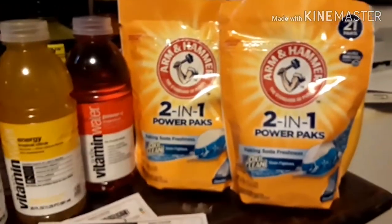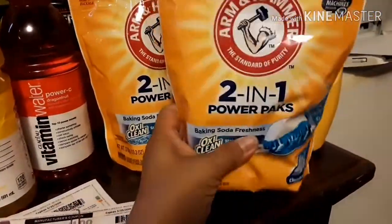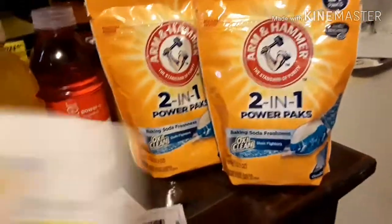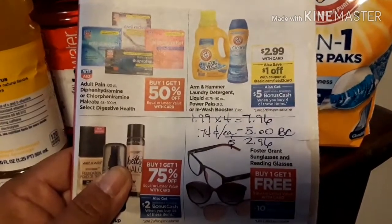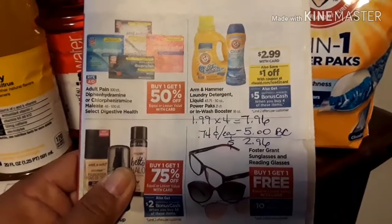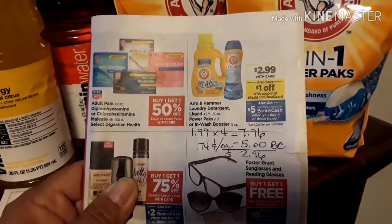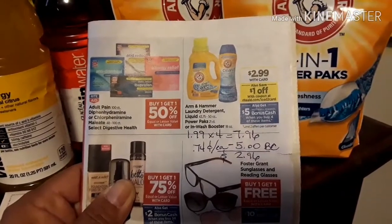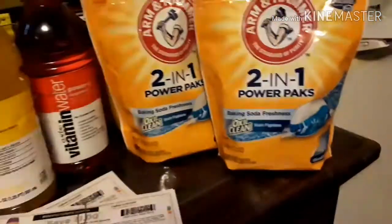What I did was buy two of the power packs — these are one of my favorites, I just love the way the clothes smell with them — and two of the detergent. After your $1 manufacturer coupons, you will pay $1.99 times four. Your out-of-pocket would be $7.96 for four items. After the $5 bonus cash back, you will get all four for $2.96 — that's a final price of $0.74 each. So that is a great price to stock up.